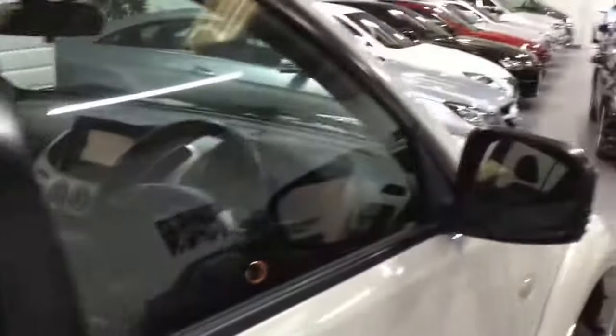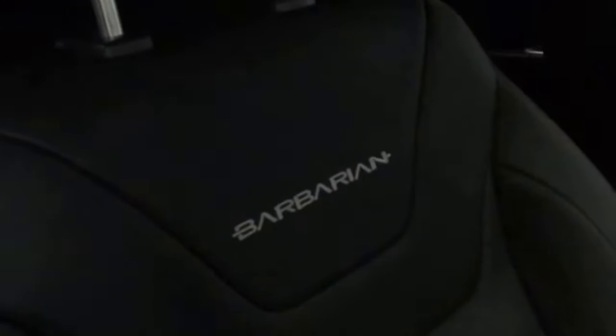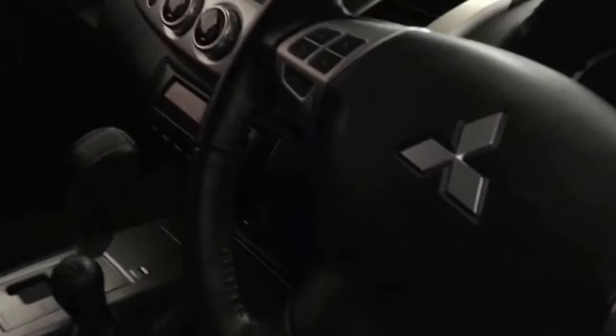Black leather, centre armrest with cup holders, illuminated kick strips. Leather is super, no marks on the bolster — like a carbon fibre effect. Embroidered Barbarian seat. Automatic box. Heated seats. Climate. Sat-nav. Bluetooth. Leather wheel. Rain sensor wipers. USB AUX socket. Power folding door mirrors. Traction control. Really well equipped car.